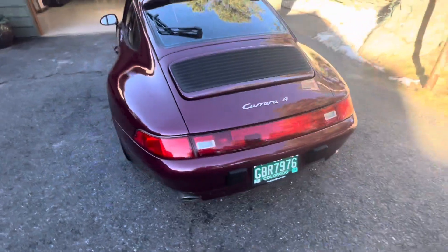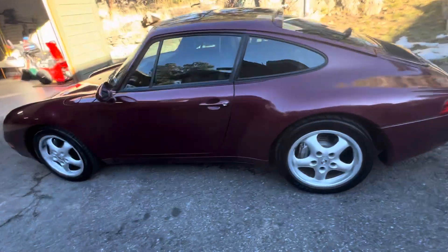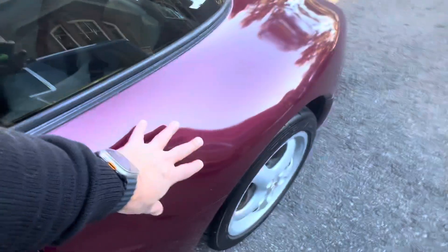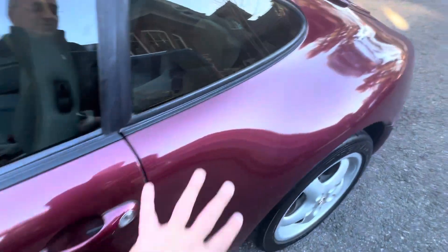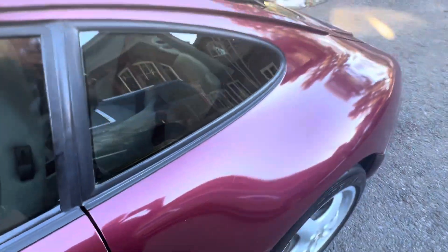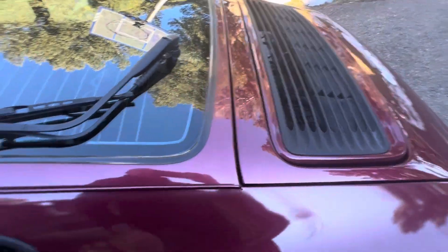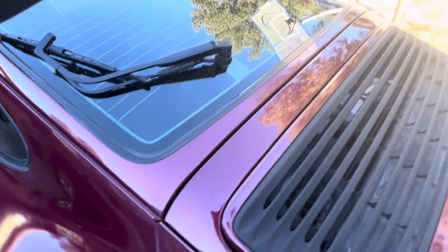It has had some paint work done. It's hard to see in this light — I have a full set of paint meter readings that I can show. But this is original paint; this is not. This has been repainted. In bright light, this looks a little more metallic than the original. The rear deck has been repainted; this has not. In some light you look at it and say, oh, that's pretty good.